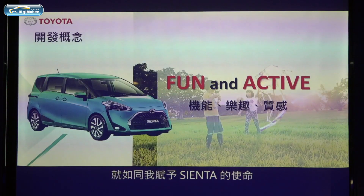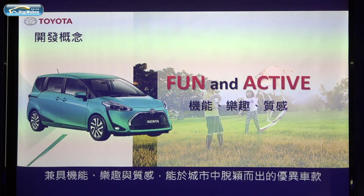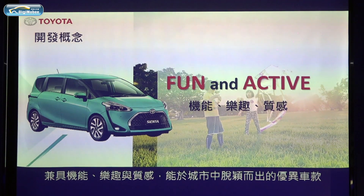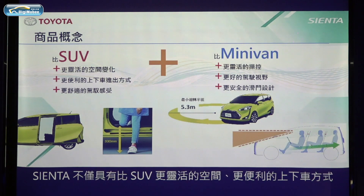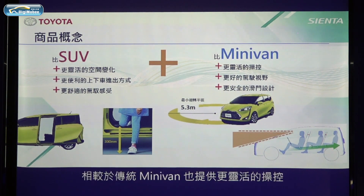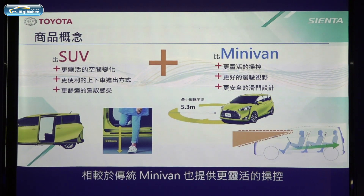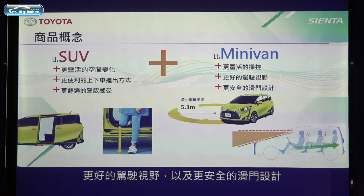It's a mission that I have given to Sienta — a functional and fun premium vehicle that stands out in this city. Sienta is not only more spacious and easy to get in and out, but also more easy to drive than an SUV. In comparison with traditional minivans, Sienta offers more agile mobility, better driving visibility, and a safer sliding door design.